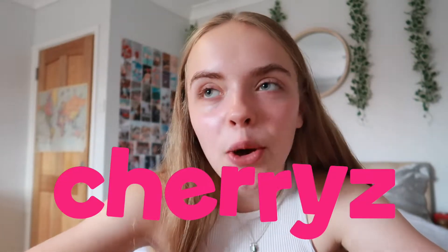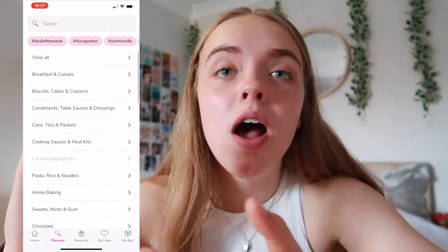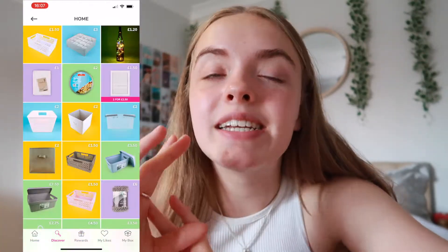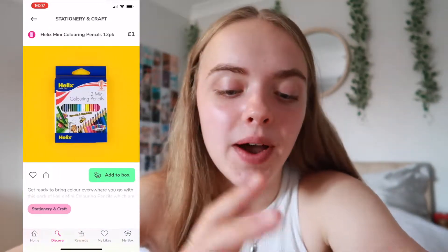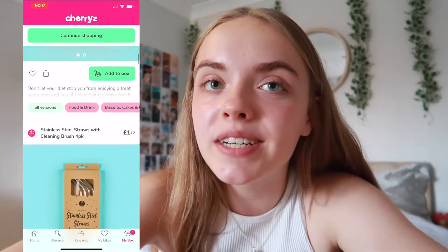Hey everyone, welcome and welcome back to my channel. So today I have something super exciting to share with you guys. I've been lucky enough to partner with Cherries, which is basically an online app with anything you could ever ask for. There is stuff from food and drink, to home supplies, to kitchenware, to pets. Literally anything you could ever want is on the Cherries website. I have £30 to spend and I have all of my goodies in this box here, and I'm going to be doing a haul of the things that I ordered.